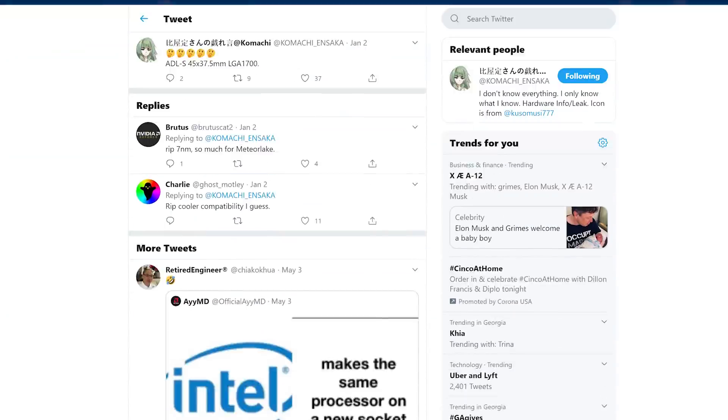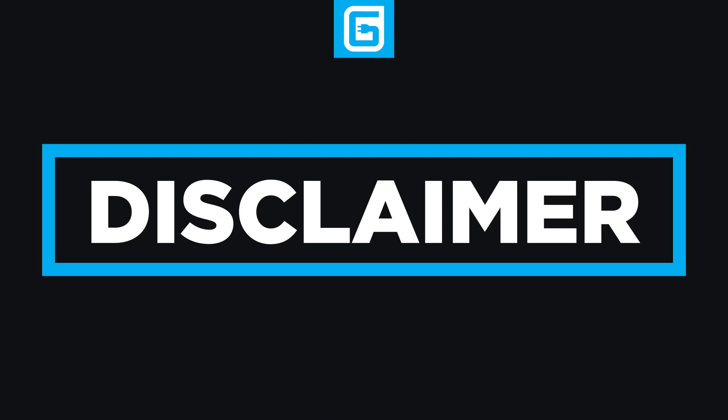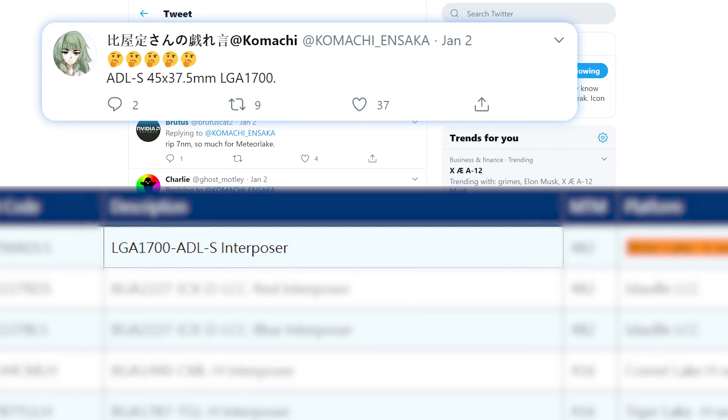What further confirms this is that a little while back, resident leaker Komachi tweeted essentially the same thing. Of course it could be wrong, but with two sources claiming it, I wouldn't hold out hope.